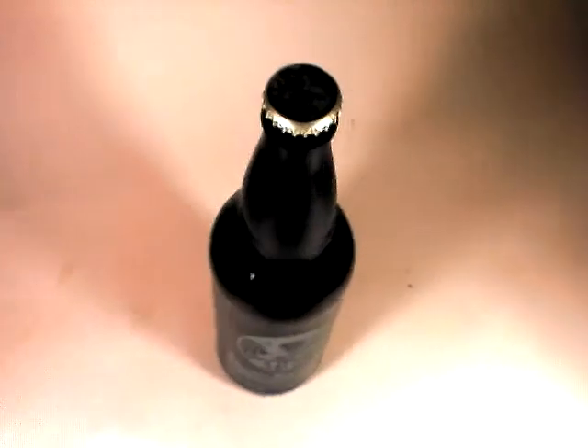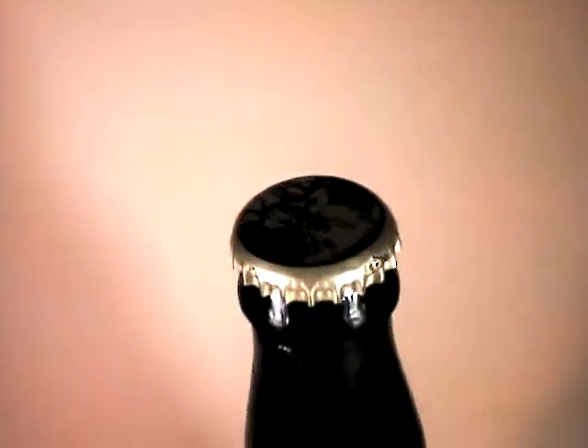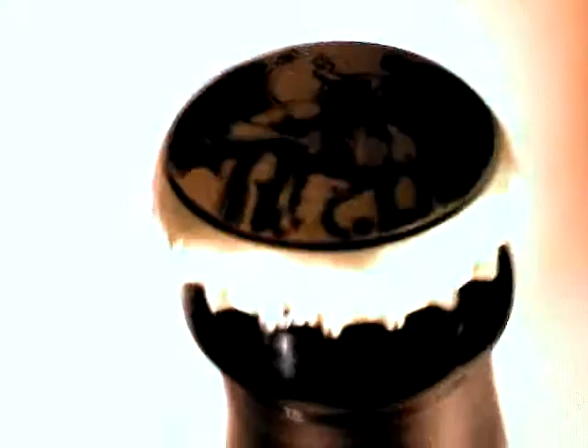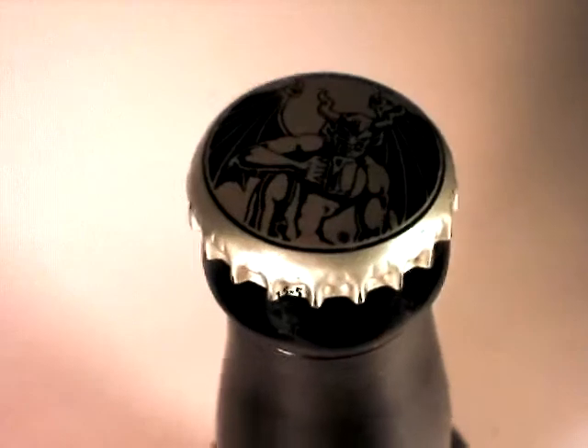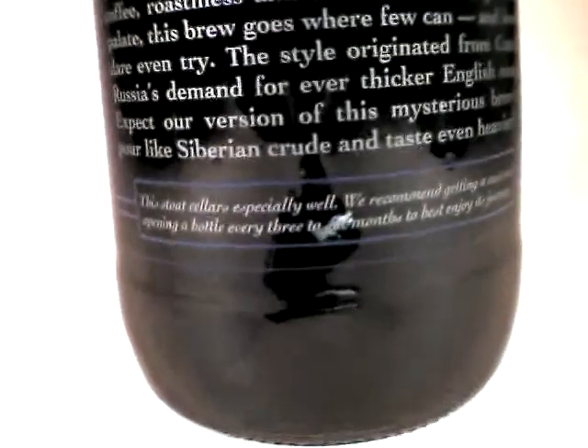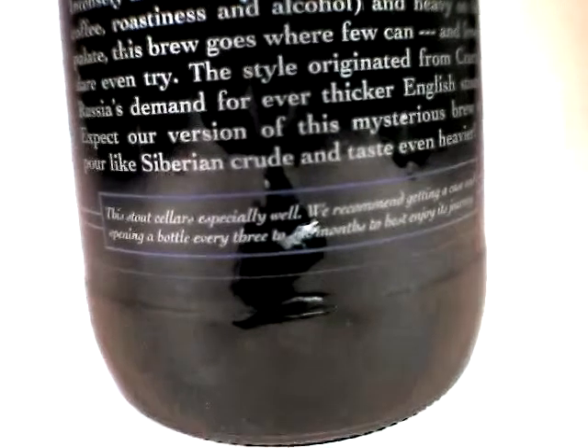And a beautiful sight to be sure. I love this brew. I've had it a few times, and one of the things I really like is this back panel, where there's a very personal sort of message. It tells the story of the Imperial Russian Stout style. It also mentions that it cellars especially well, which is nice.